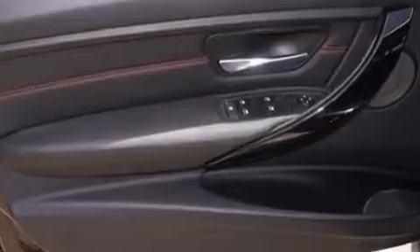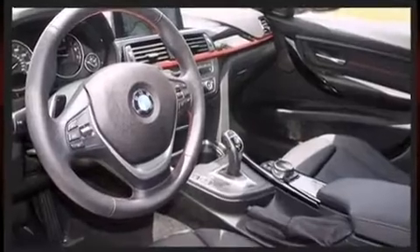BMW prioritized comfort and style by including a tachometer, remote keyless entry, and power front seats.